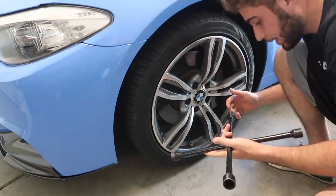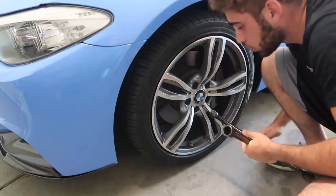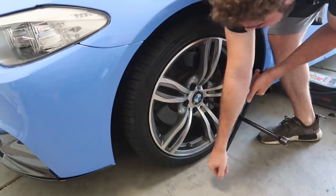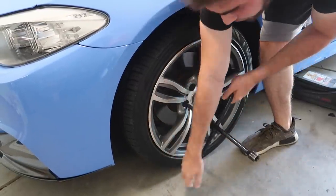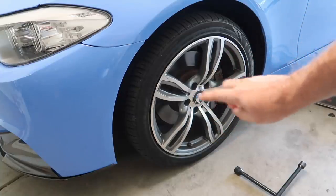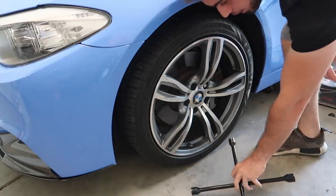First things first — we're just going to go ahead and pop all these bolts loose and get off this wheel. I'll show you guys how to do it on this wheel and then I'll do the rest myself. One, two, three, four — and the last one is a locking nut. I'm super happy to get rid of those stupid locking nuts. And that's five, guys. Alright, let's go ahead and jack this sucker up.